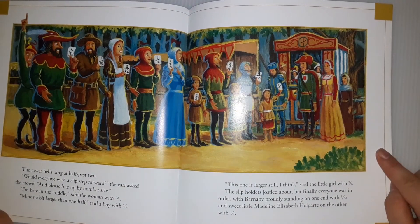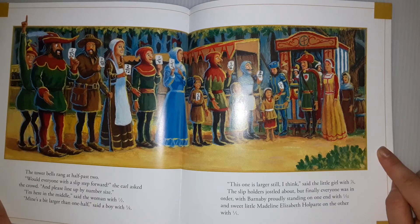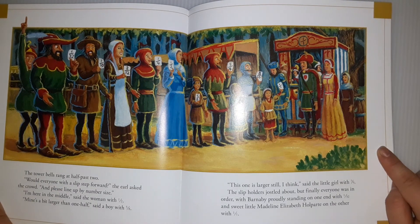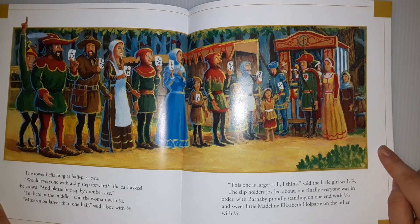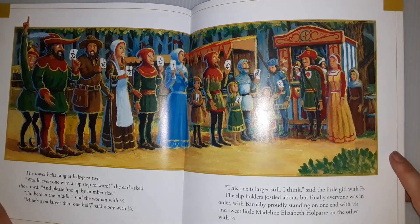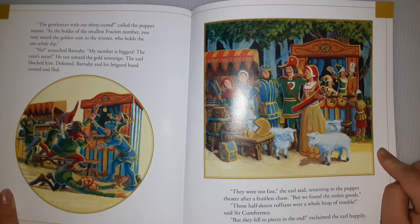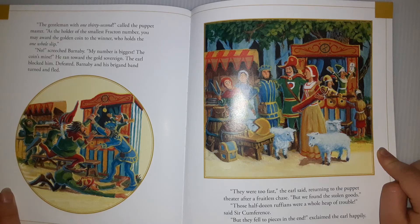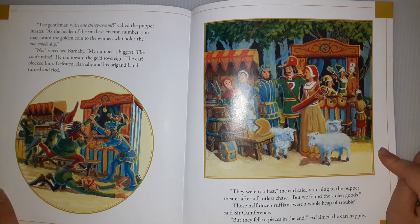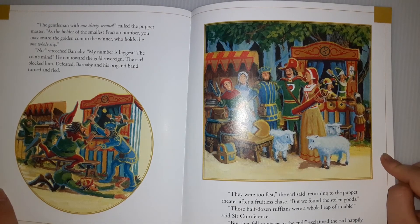The tower bells rang at half-past two. 'Would everyone with a slip please step forward?' the earl asked the crowd. 'And please line up by number size.' 'I'm here in the middle,' said a woman with one-half. 'Mine's a bit larger than one-half,' said a boy with five-eighths. 'This one is larger still, I think,' said the girl with seven-ninths. The slip holders jostled about, but finally everyone was in order, with Barnaby proudly standing at one end with one-thirty-seconds, and sweet little Madeline Elizabeth at the other with one-whole. 'As the gentleman with one-thirty-seconds, as the holder of the smallest fraction number, you may award the golden coin to the winner who holds the one-whole slip.' 'No!' screeched Barnaby. 'My number's the biggest! The coin's mine!'